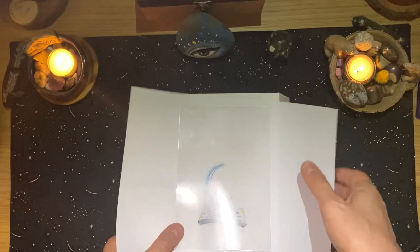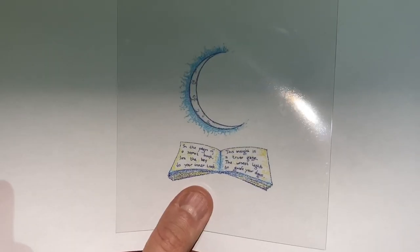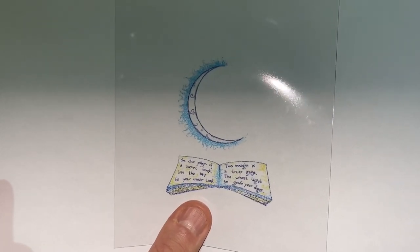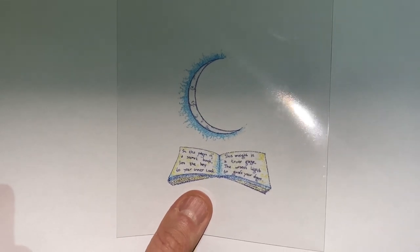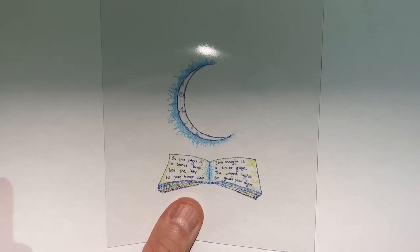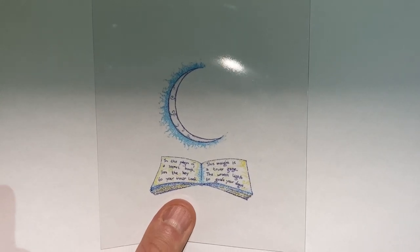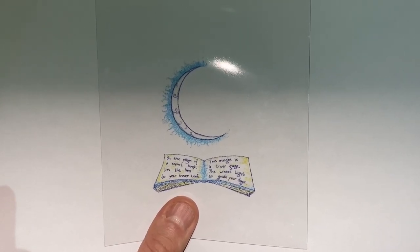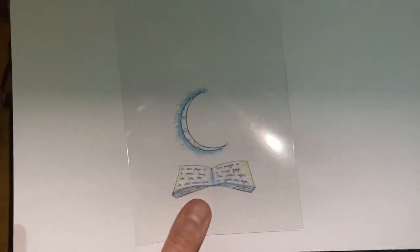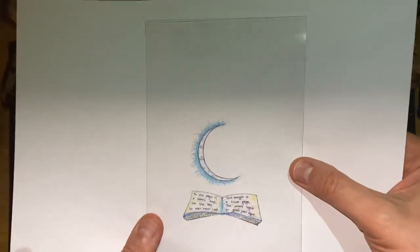There's a large art insert that reads: 'In the pages of a secret book lies the key to your inner look. This insight is a truer gaze, the wisest light to guide your days.' This large piece went on top of the book but illustrates the concept of layering.